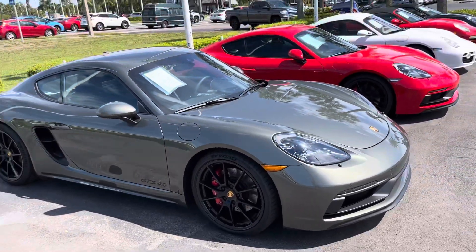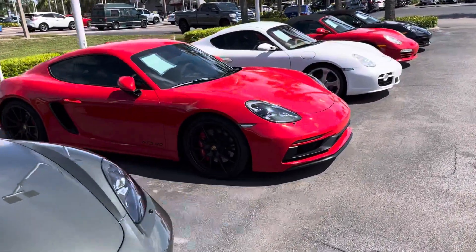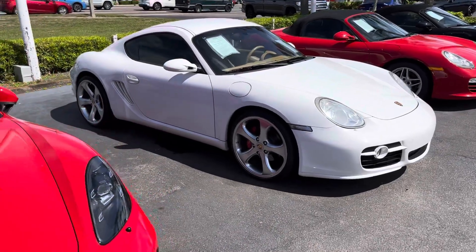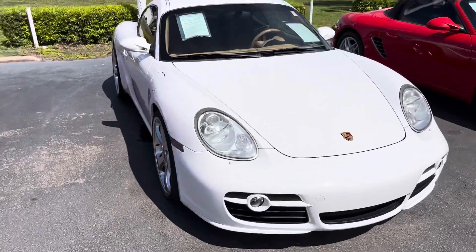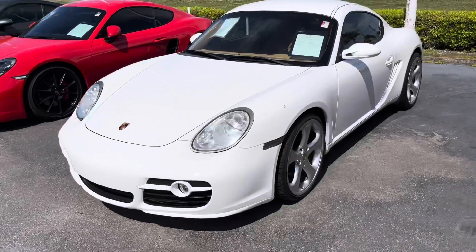Got a whole row of Caymans here. Got another 718, and then there's the original one — it's got the 20-inch Tech Arts on it, $35 grand for this car, manual with 50,000 miles. Cool stance on this car too. We'll check it out when we get home, see if it's been wrecked or anything, but it looks super sick.